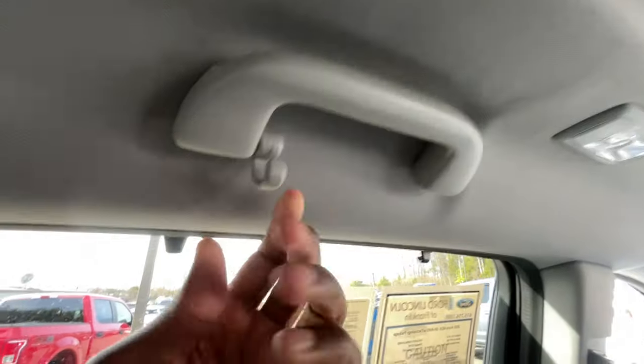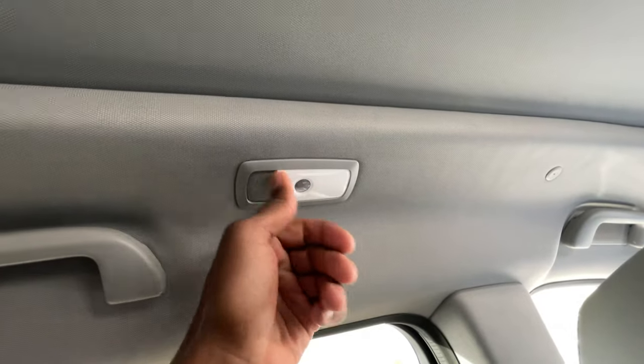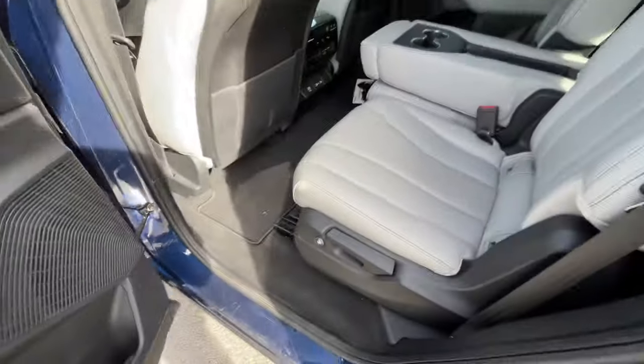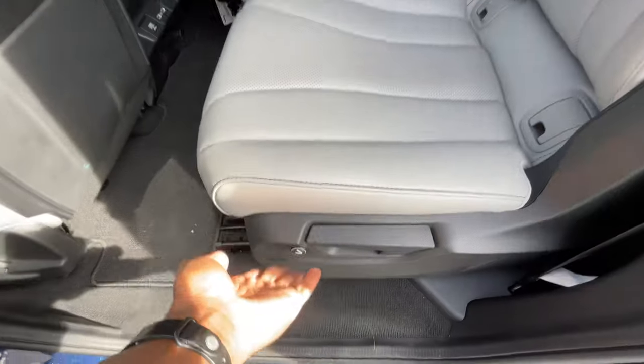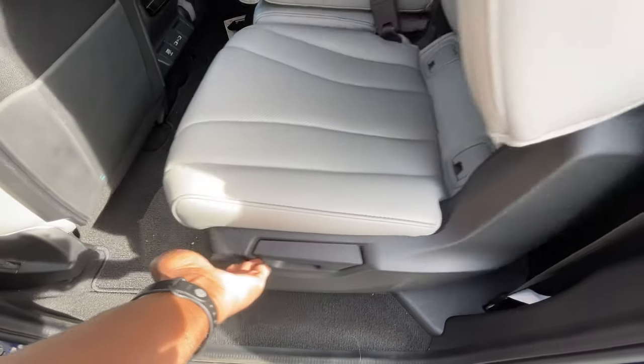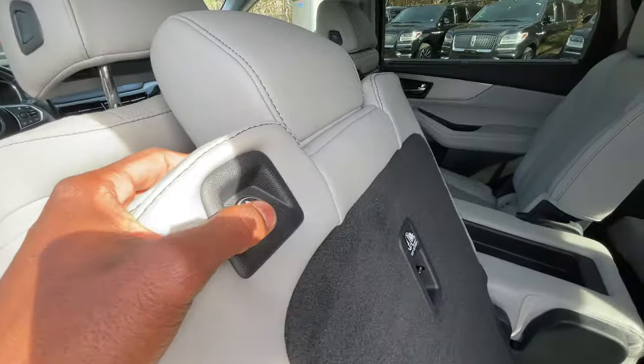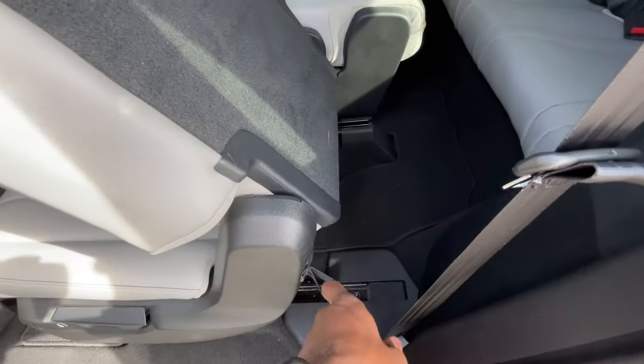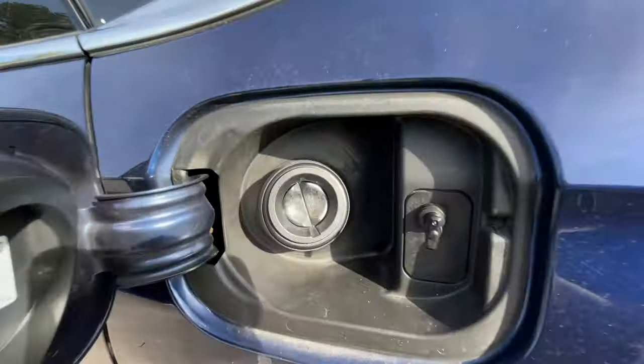There's a grab handle here and you can hang a plastic or metal hanger hook on it. From the third row you have a button to get back there from up front, or you can hit that same button to get out. You also have a latch — if those don't work for whatever reason you can just pull there. I like how they did that. The fuel filler is there.